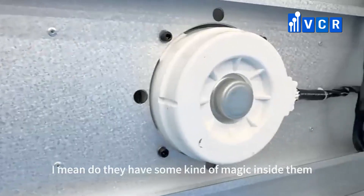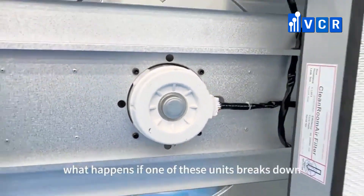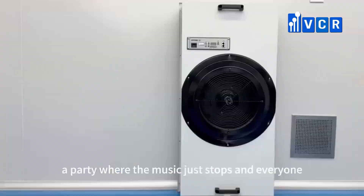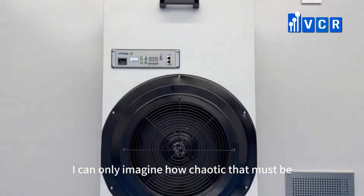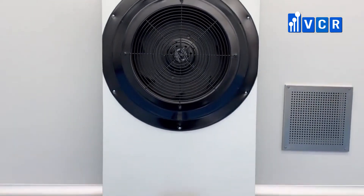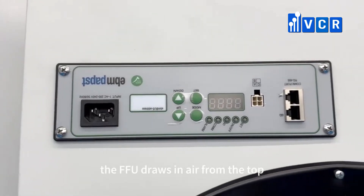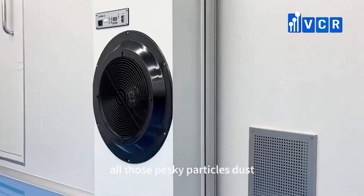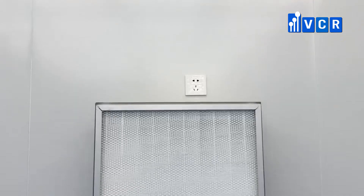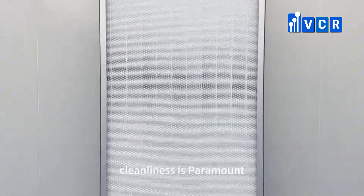How do they actually work? Do they have some kind of magic inside them? And what happens if one of these units breaks down — is it like a party where the music just stops and everyone has to leave? It's not magic, but it's pretty close. The FFU draws in air from the top, and as it passes through the HEPA filter, all those pesky particles, dust, bacteria, and viruses get trapped. It's a bit like a sieve for air. When it comes to breakdowns, that can be a bit of a crisis, especially in industries where cleanliness is paramount.